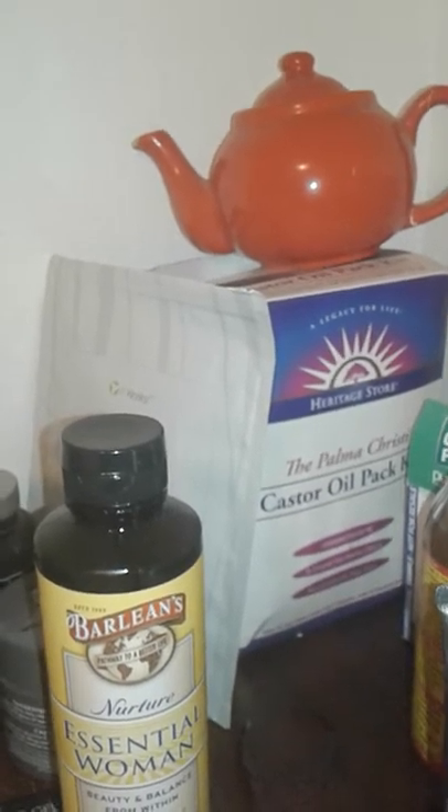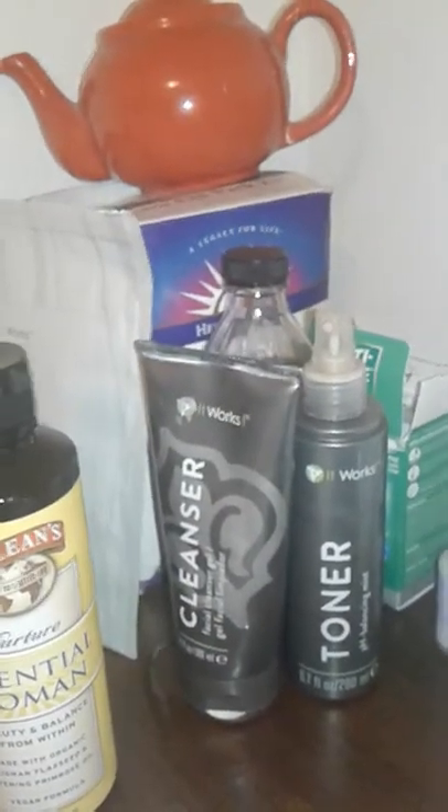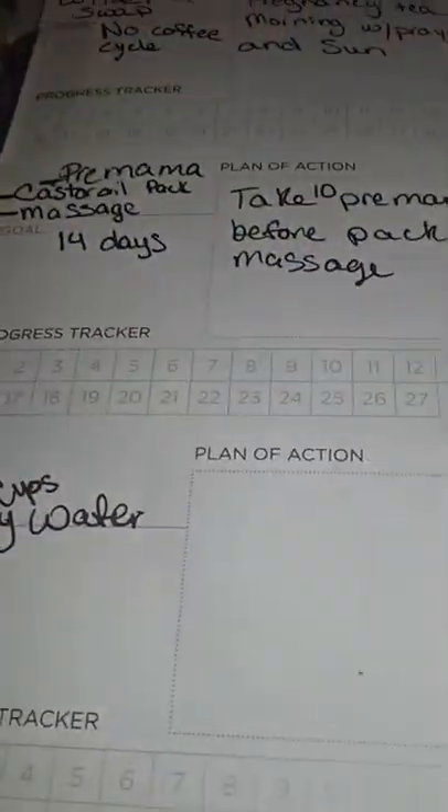I have my castor oil pack kit back here. I'll do another video where I actually take it out and show how it works. It's good for encouraging blood flow and cleansing your pelvic area, as well as your liver and digestive system.